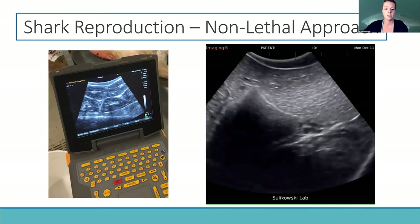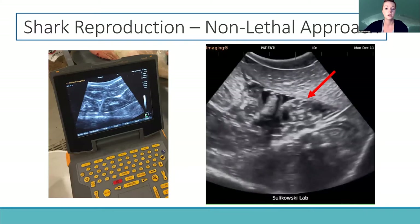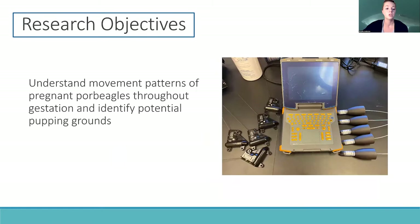In recent decades, alternative methods for studying shark reproduction have started to be developed. For example, we can use ultrasound to confirm pregnancy in live sharks, and this can be combined with satellite tags to identify locations during gestation and pupping.